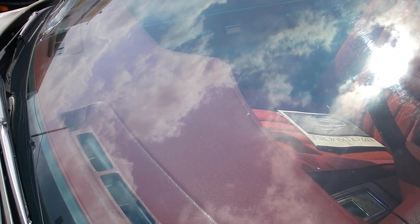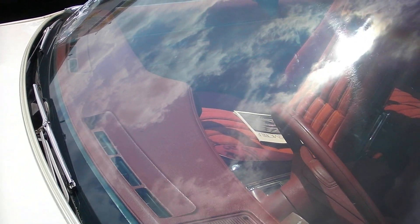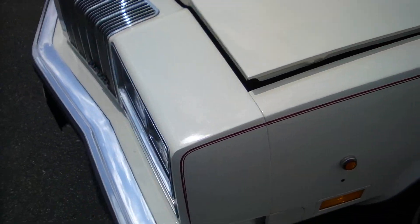Nice glass, no stone chips. Chrome trim is all still in nice shape.